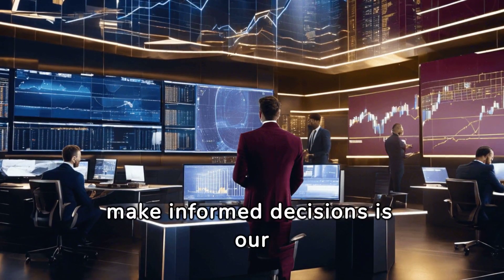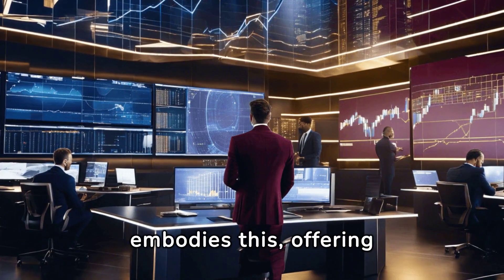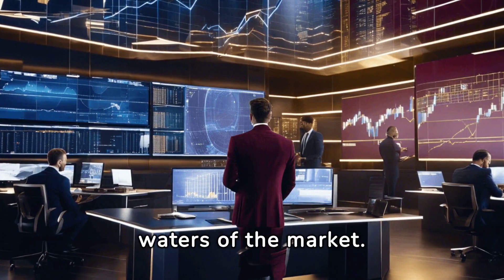Empowering traders to make informed decisions is our mission. The ICT Killzones Toolkit embodies this, offering clarity in the often murky waters of the market.